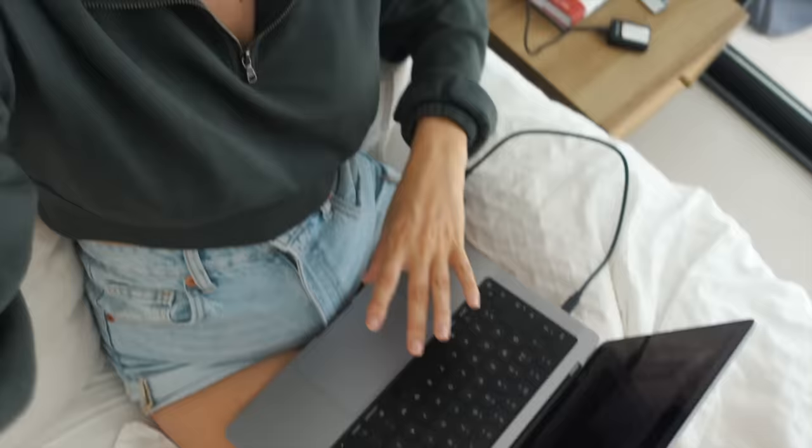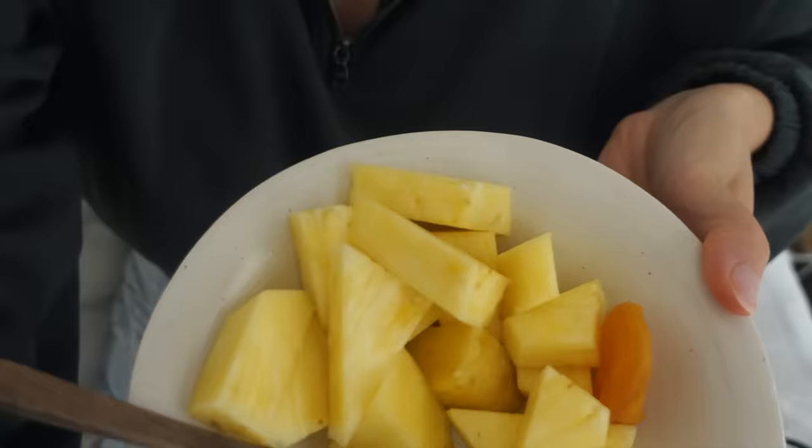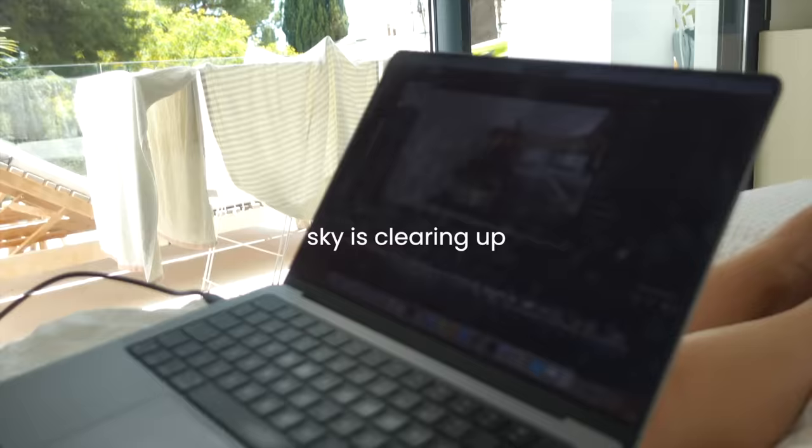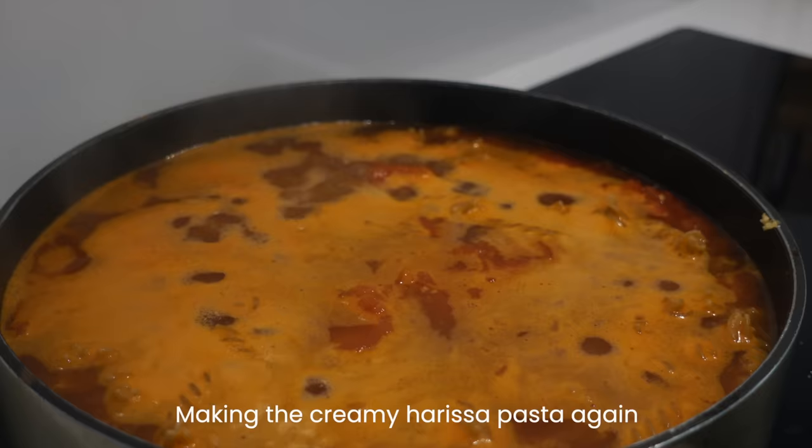I'm just working a little bit on this video and also having some snacks — pineapple and dried apricots. Cold dried apricots is the best.